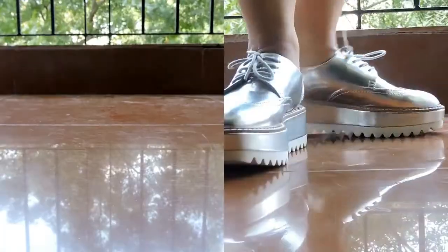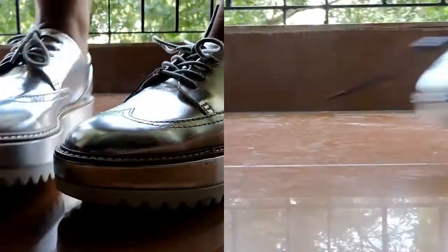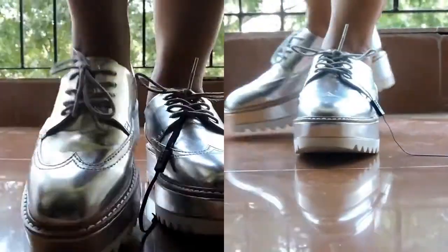Coming to the last item from this haul — the silver colored boots. This is the perfect pair of shoes that will give you height while keeping you comfortable. Coming to the most exciting part: this was originally priced at Rs.2,890 and I just paid Rs.590 for this. Yes, you heard me right — I just paid Rs.590 for this.